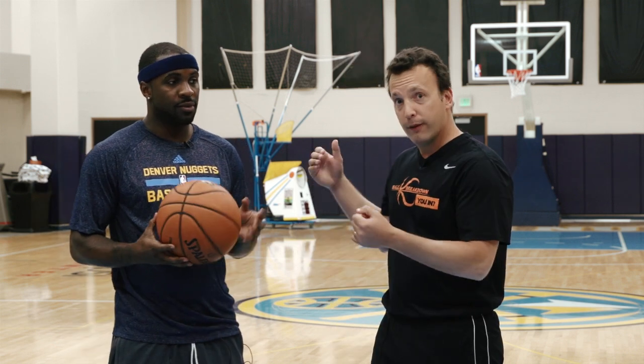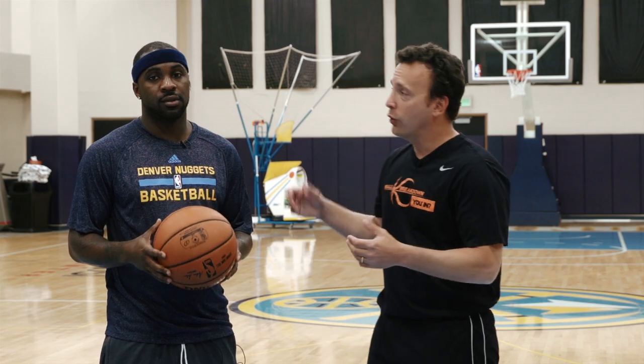Hey sports fans, Coach Nick here and welcome to B-Ball Breakdown. I have Denver point guard Ty Lawson with us and I just want to ask a quick question.